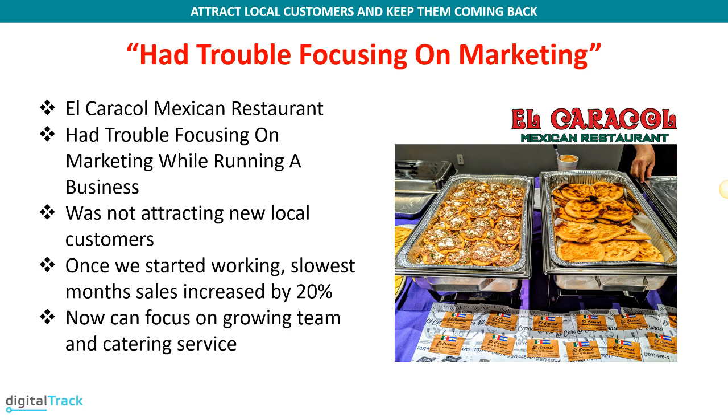Let me start with the story of one of my clients, El Caracol Mexican restaurant. They sell Mexican food but also offer some unique dishes — like pupusas from El Salvador and garnachas from Guatemala or Mexico. One of the owners is from Guatemala, so she makes a few plates from there as well. They bought this place maybe five years ago from the previous owners. The current owner used to manage a restaurant for other people and decided to go out on her own, buy this restaurant, and run it.